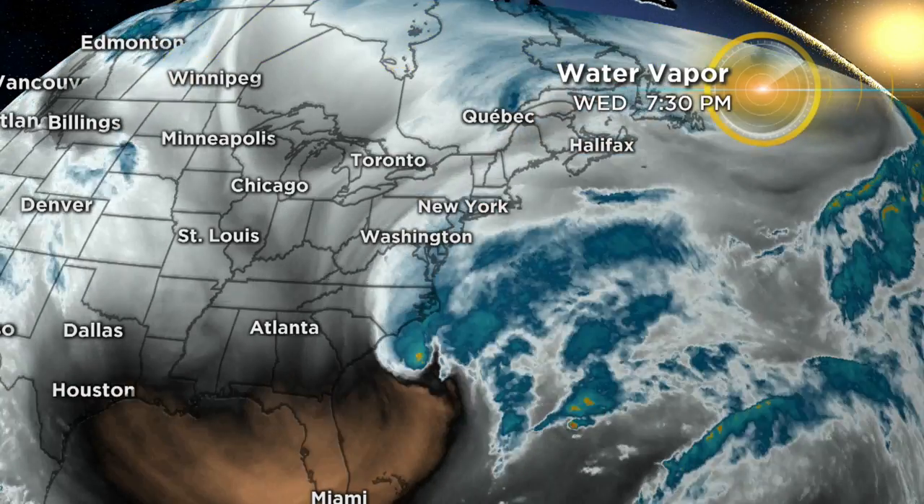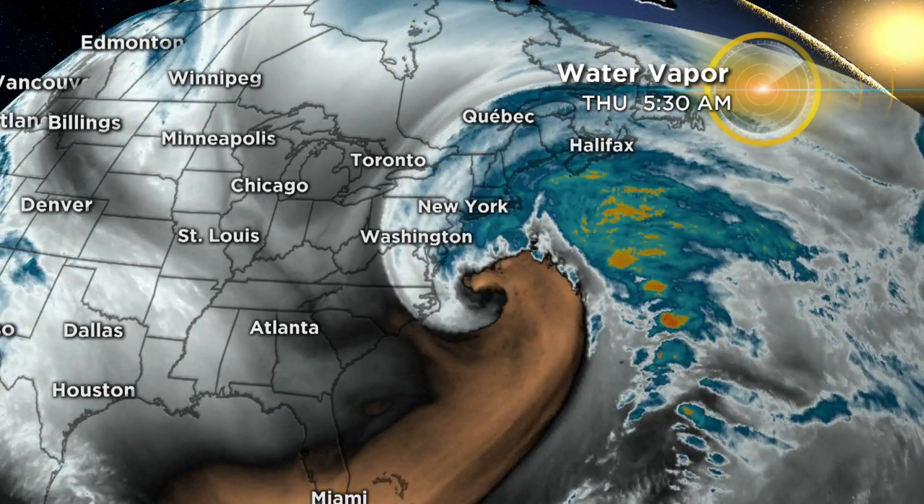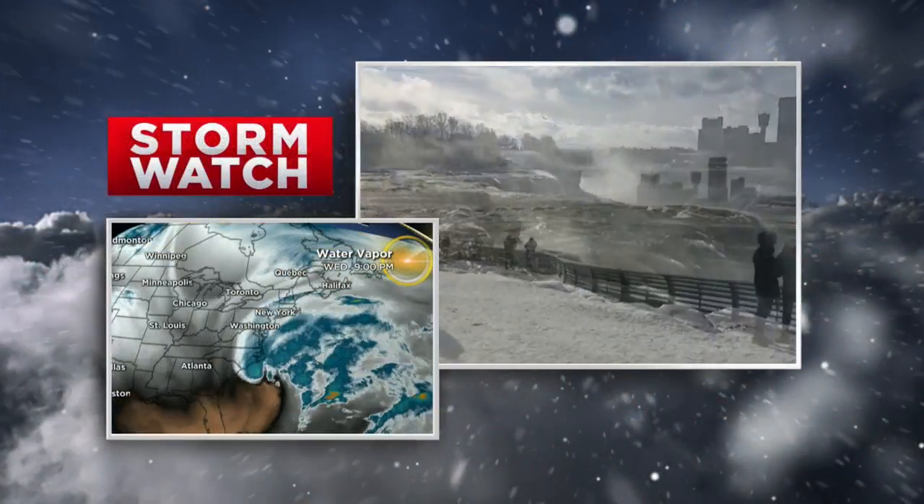This storm is essentially an extra intense nor'easter. So the big question is, how does it get so intense? It actually all comes back to this extreme cold that we've been seeing. Take a look at Niagara Falls.